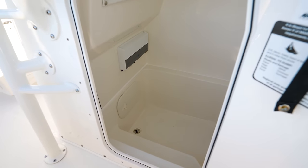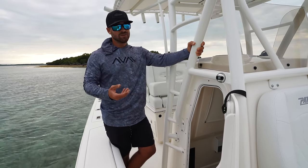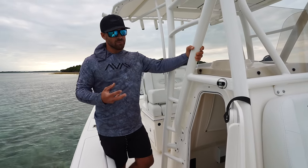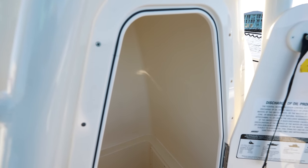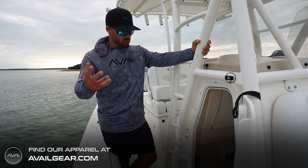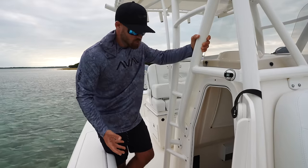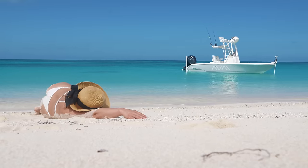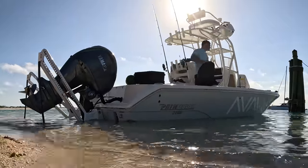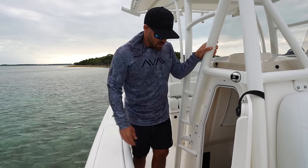We have plenty of room down in here, and Pathfinder actually gives you the option to put a head in this boat, which is really unique for a 24-foot bay boat. There's really not a lot of 24-foot bay boats out there that have this much access and usable room inside of the console — something really important for my wife and something that could be important for the kids. If you're not using it for a head, you can also use this for storage. We've done camping trips to the Dry Tortugas in this boat and been in the Bahamas, and it's just nice being able to pack all our luggage and things inside this console.